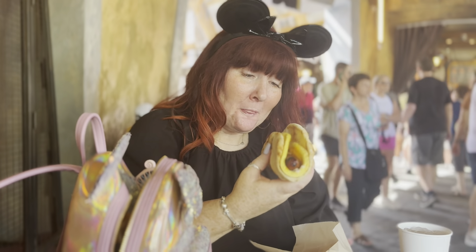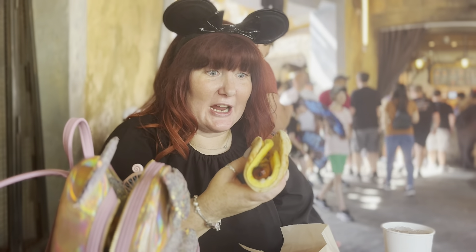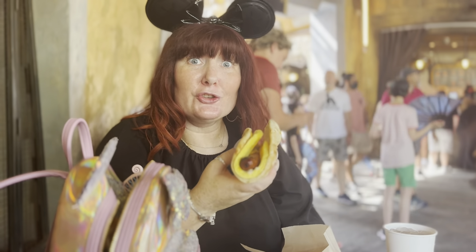The Ronto Wrap doesn't look anything special but it's really nice - it's spicy with little bites to it. Really nice.